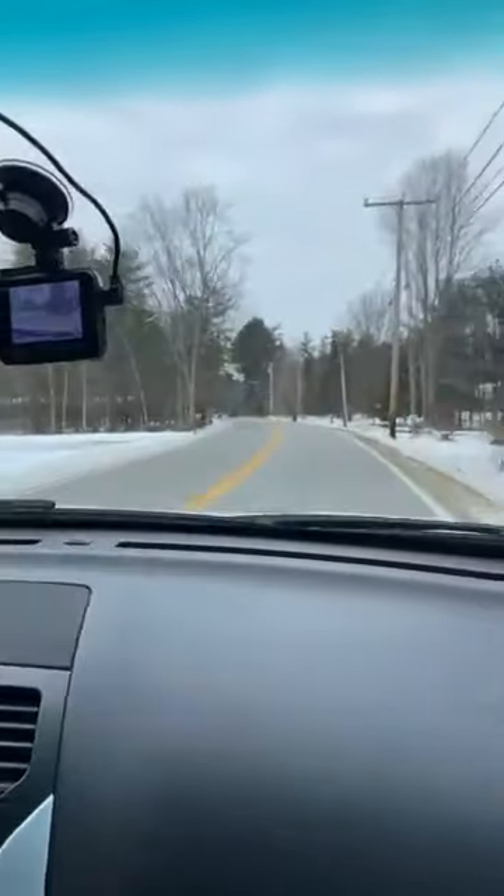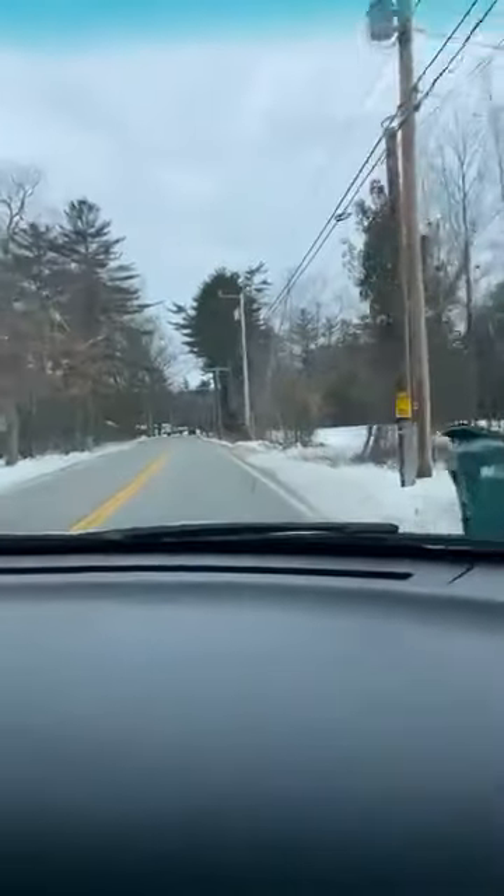The other thing you want to look for is icicles. Icicles show warm spots on the roof that are melting the snow and ice, and then it's refreezing once it hits the cold. It's not only a good time to buy a house, but also to look at your own home. That guy's got no snow on his roof — that's costing him a lot of money. He's losing all that heat.